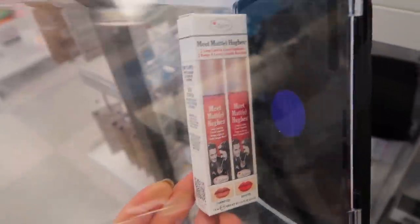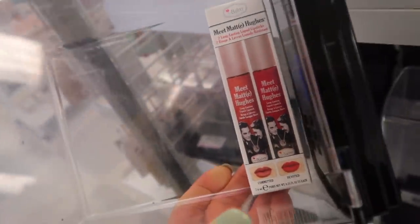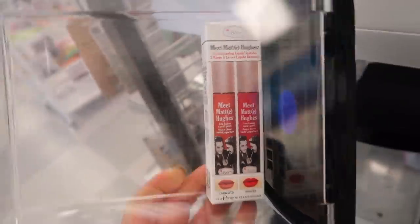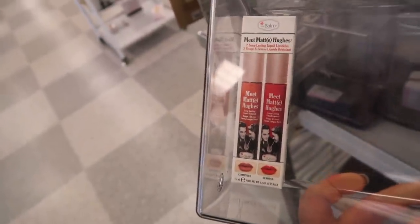I have this here from The Balm — the Meet Matte Hughes liquid lipsticks. There are two different shades in Committed and Devoted. These are pretty good, very long lasting, and they have like a mint cookie scent — very yummy. It's $5.99, originally $18. I think they are full size possibly.